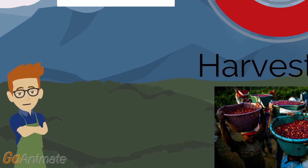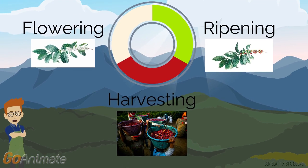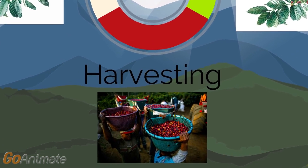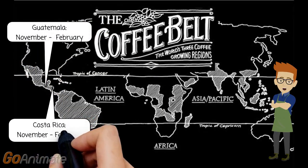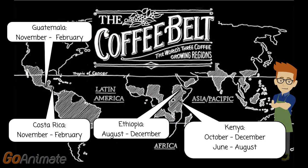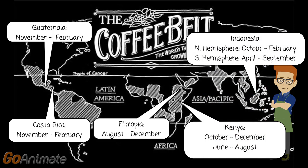Coffee trees typically blossom once a year, and after this flowering period a cluster of green cherries can be found. It won't be until nine months later that these cherries will be deep red in color and ready for harvest. Based on their geographic location, each region will have a different ideal growing season, which will dictate when the beans are ready for harvest. You'll notice that both Kenya and Indonesia have two harvesting seasons, because both regions span the equator.